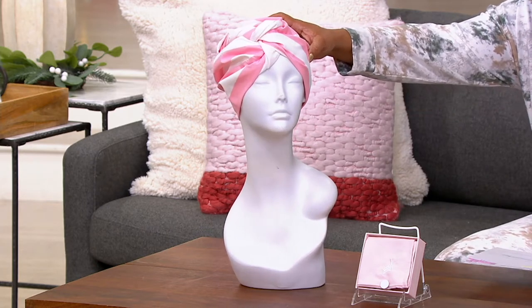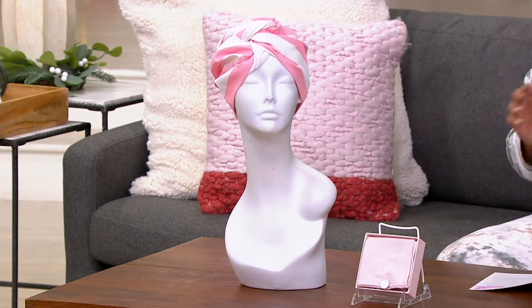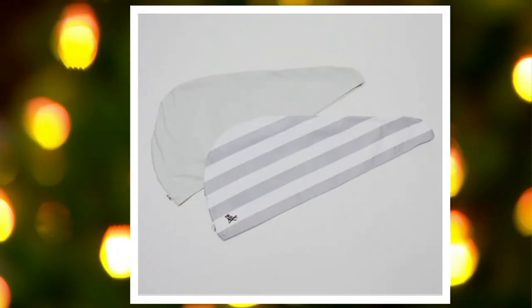How cute is this? We don't have a ton of these to go around, by the way. So if you want these, I would definitely go to QVC.com and place your order. There are no reorders once these are gone. This is your pink option, and then we'll show you the other options — beige and gray.